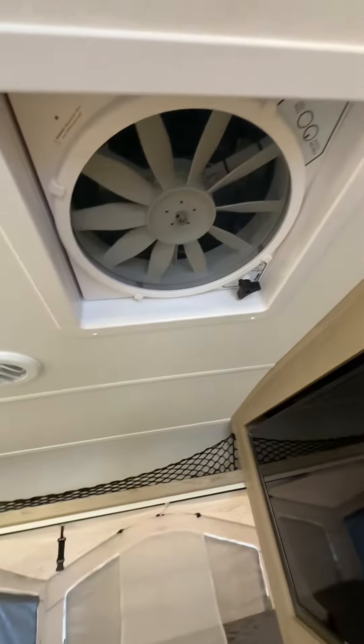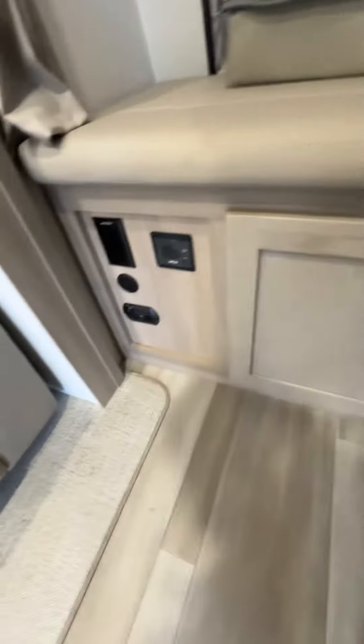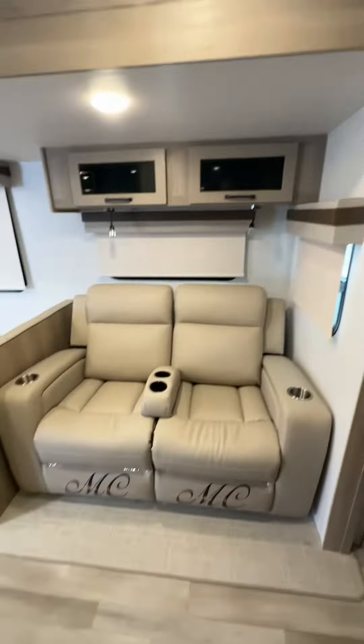We've got our max air vents and air flow. There's some more storage underneath there as well, more outlets, and the receiver.